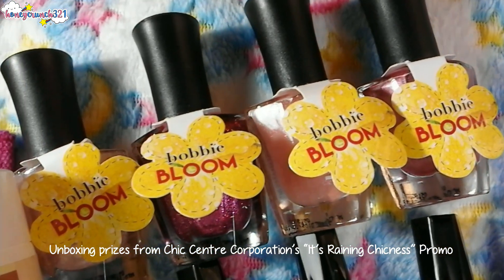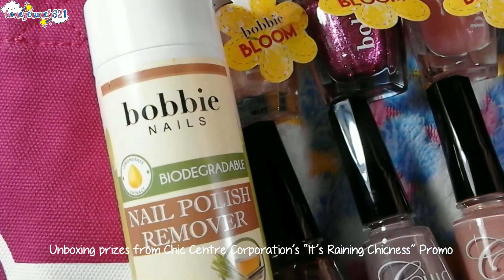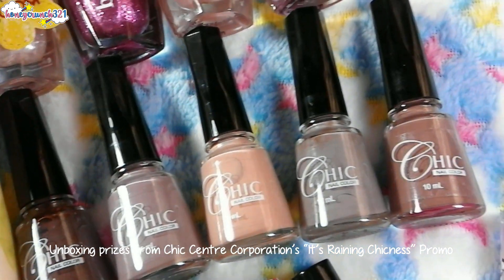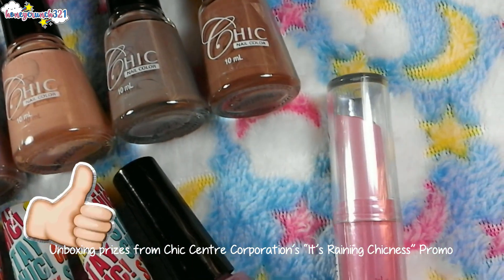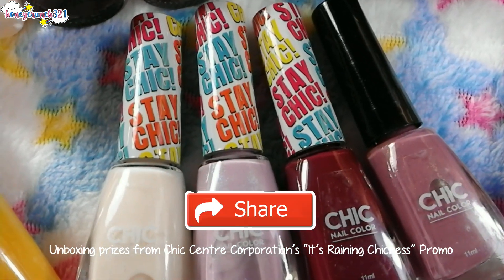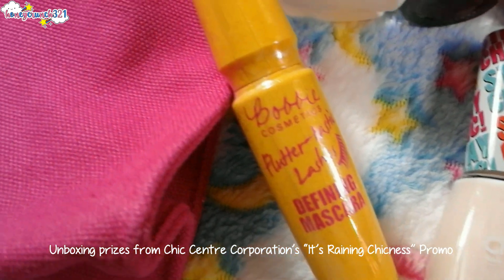I really can't wait to try these products out! Which product are you most excited for me to try first? Leave your comments below. Thank you so much Chic Sandra Corporation for all these products. Please give this video a big thumbs up, subscribe to my channel, share this video with your friends, and I'll see you in the next video — bye!